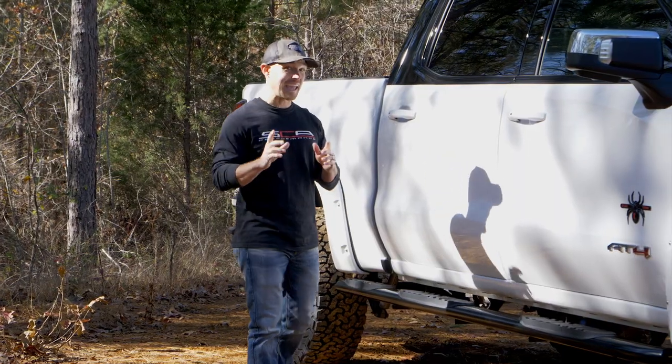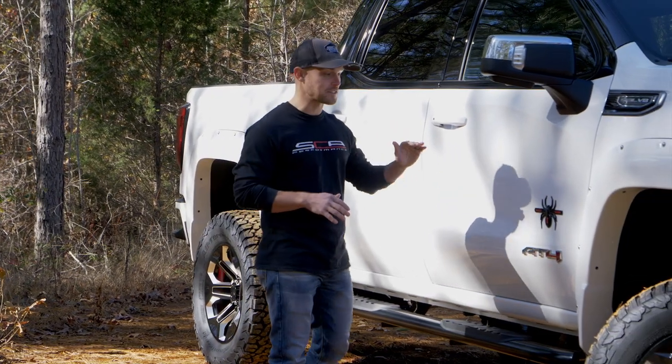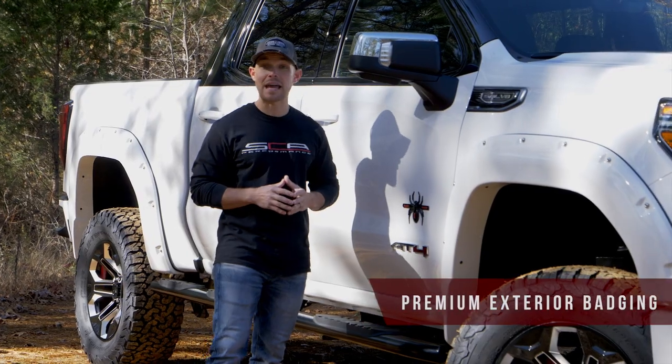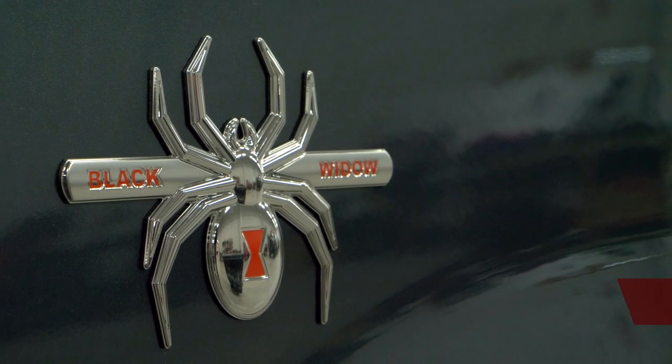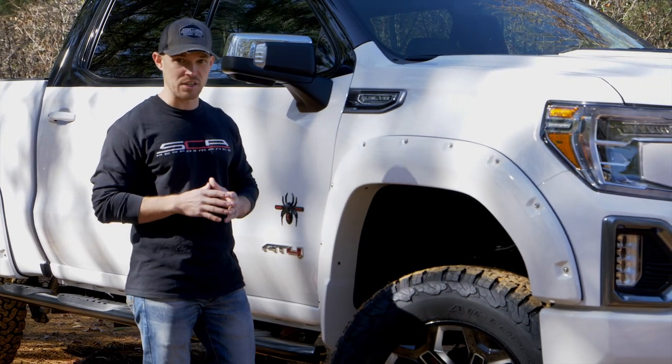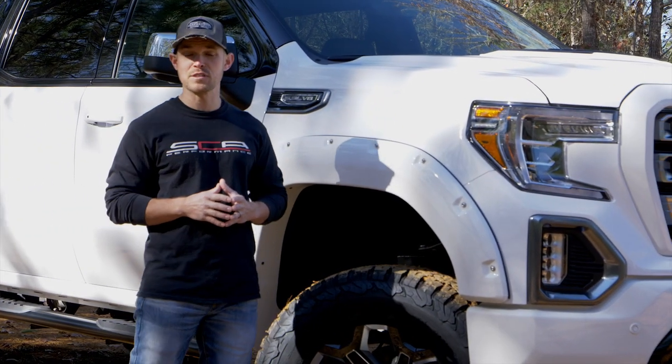SCA and Black Widow badging have been designed to mirror the look and quality of the factory badging and are now available in both chrome and black, giving us the ability to better match the color scheme of each individual truck.